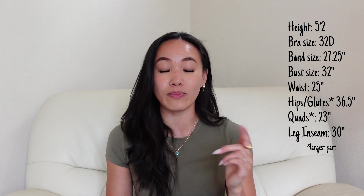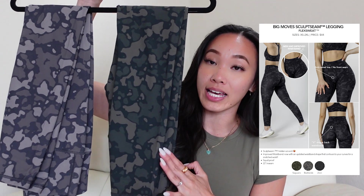I'll put my measurements somewhere on screen and all of my sizing down in the description. Let's go ahead and review some pieces. Starting with the Flex Sweat pieces first, then Rec Stretch, then Feather Knit. First up, I have the Big Moves Sculpt Seam Legging in Saguaro.